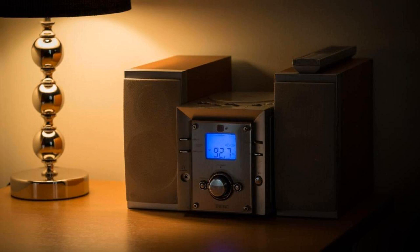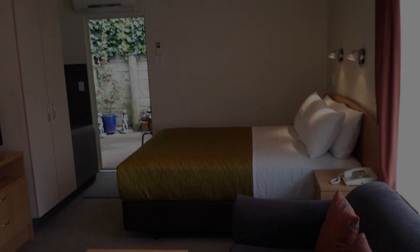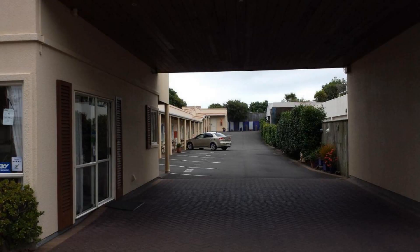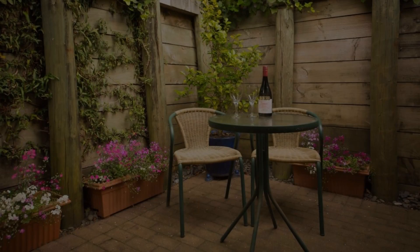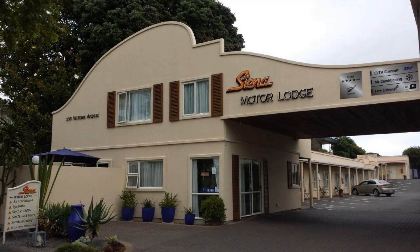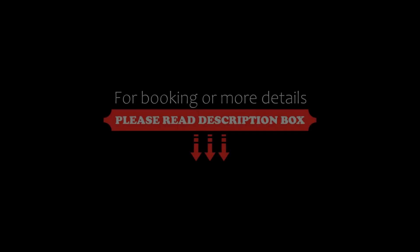The review rating is 9.0 — it is superb. The check-in time at this hotel is 2 p.m. and the check-out time is 10 pm.